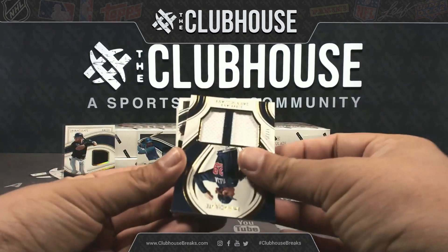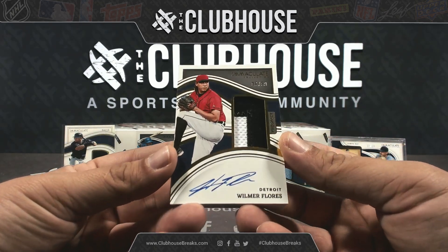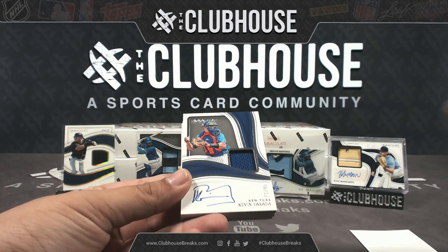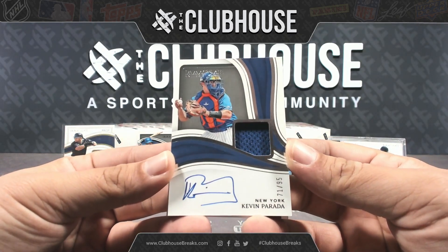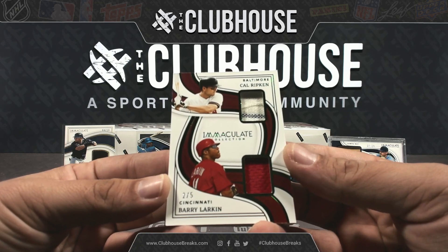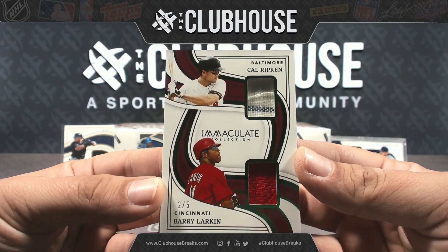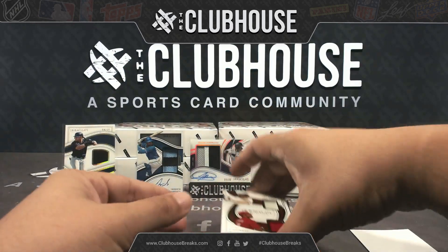Kevin Parada out of 95, patch autograph for the Mets. Jay Stryker, there you go. Dual relic — wow — Cal Ripken and Barry Larkin, two out of five. Cincinnati is hybrid serial, Baltimore is hybrid serial — that means that is going to two, blue line. That dually is yours.